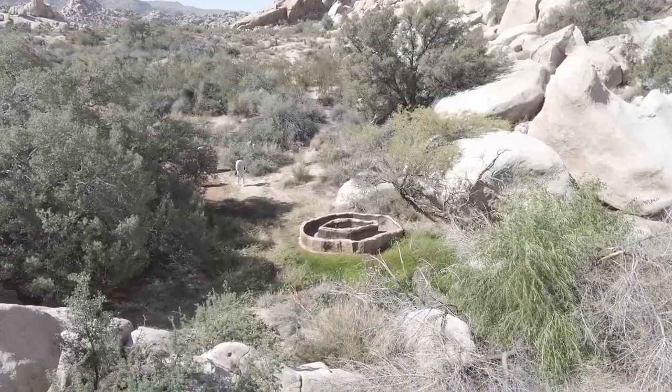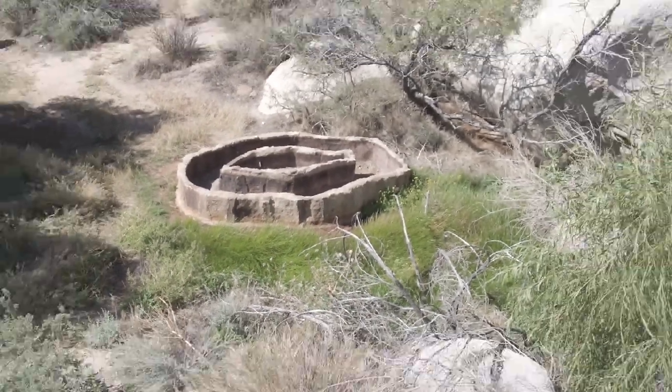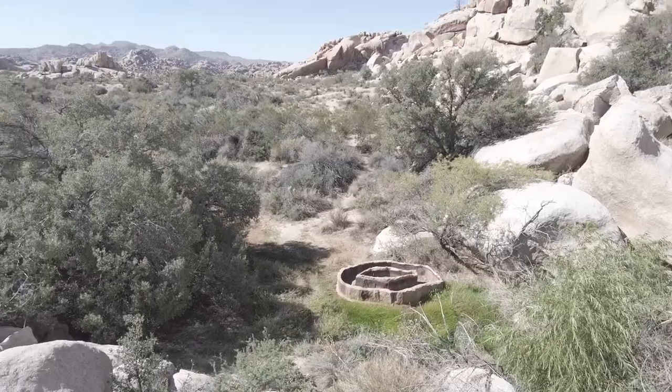Right after Barker Dam is this weird formation — a circle thing here in the ground. This is actually an old horse trough from when this used to be a grazing area.